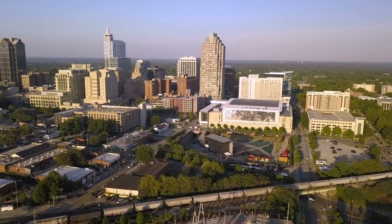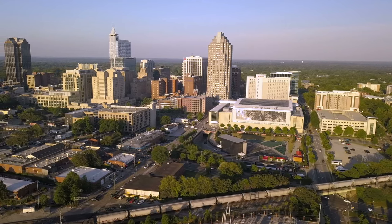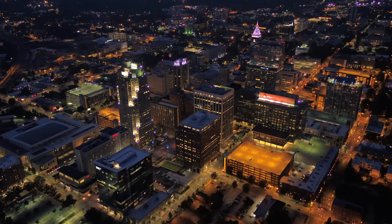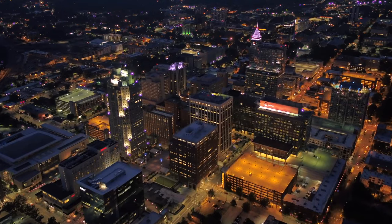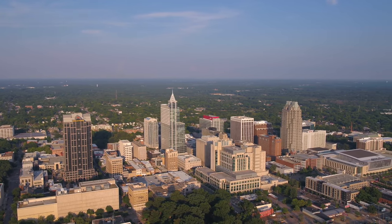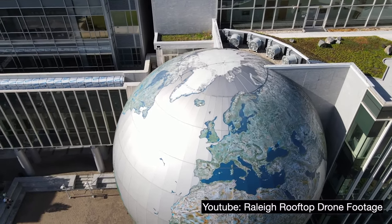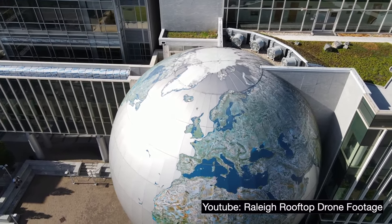Nicknamed the Smithsonian of the South, Raleigh is an amazing mid-sized city known for its research and museums. It's also one of the fastest growing cities in the country. In this series, I briefly cover a city's history, population, skyline, as well as a few things that make the city unique. Now, let's meet Raleigh.